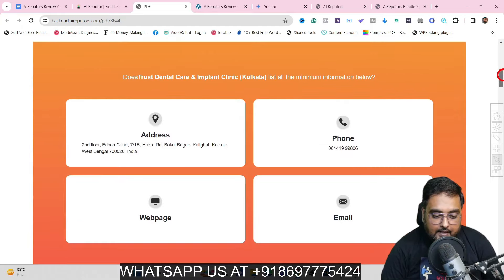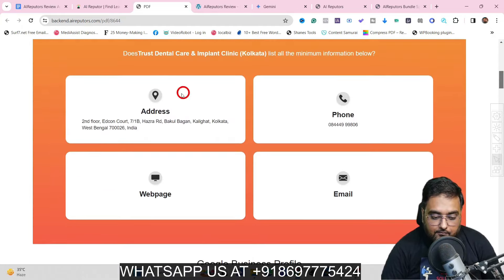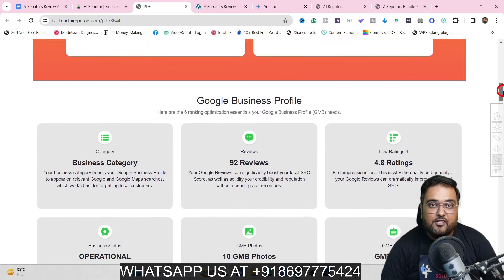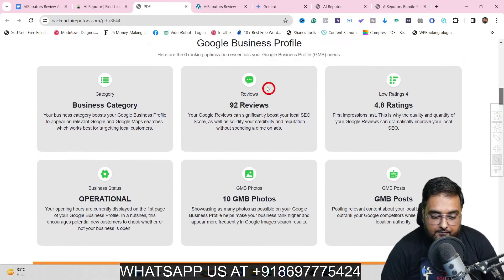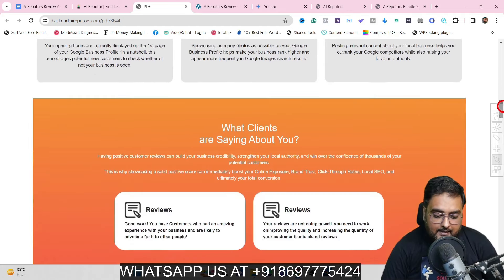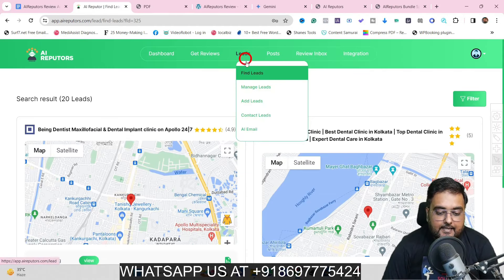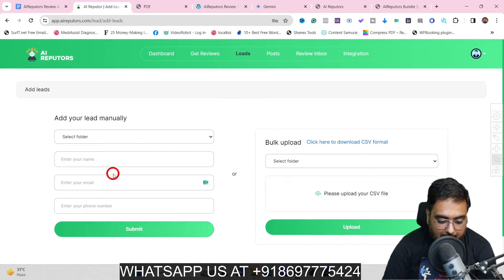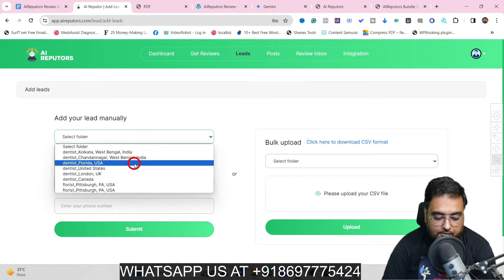If you go over here, you can see what it's all giving — like the address, the phone. You can see there's no webpage or email associated with this profile, so that's a good point to get in. Then you can have the number of reviews, the number of ratings, the GBP posts whether or not they are available, the number of photos and all of that. The next thing you can do is add leads manually — you can add them to any list that you want.